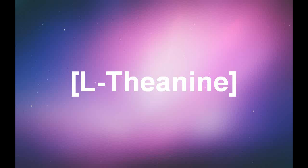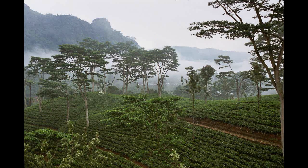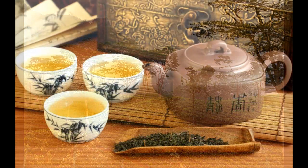L-theanine is an amino acid commonly found in tea leaves, with highest concentrations in matcha green tea, and is a derivative of glutamine.